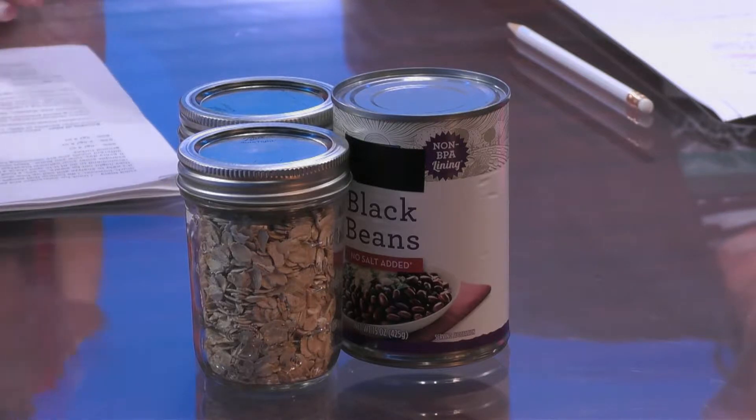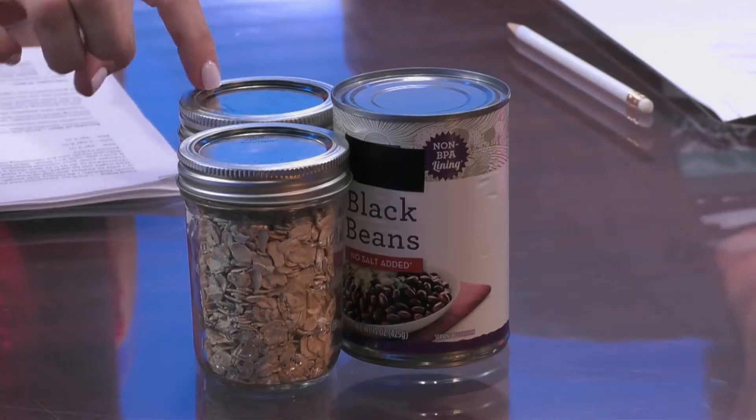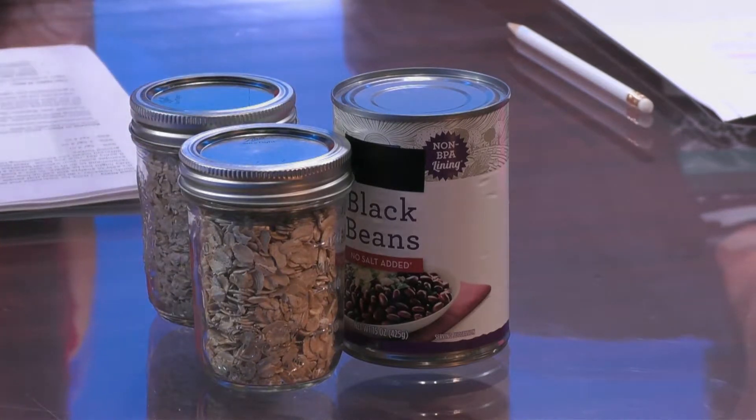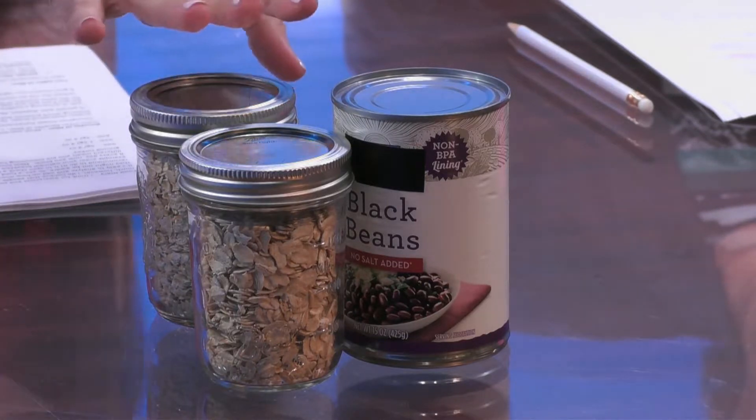Great sources of soluble fiber would be oatmeal — and I'm going to talk about that oatmeal hidden back there in a moment. We want the oats, we want the beans, and apples are actually a really good source of soluble fiber as well.